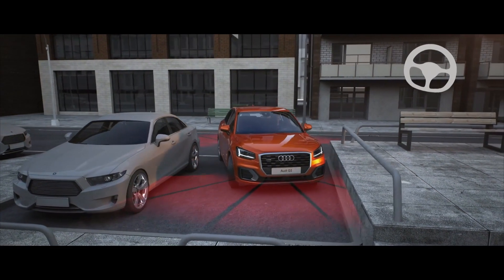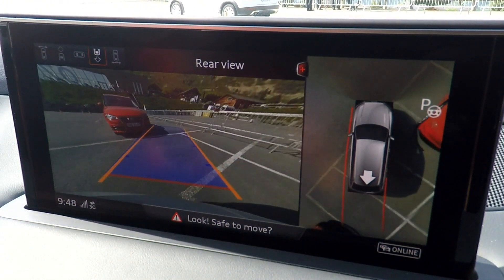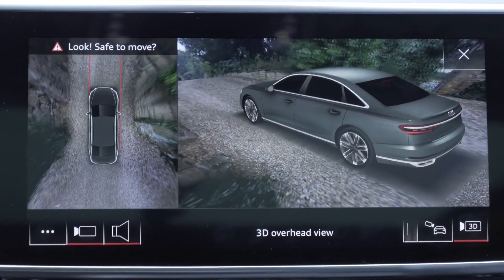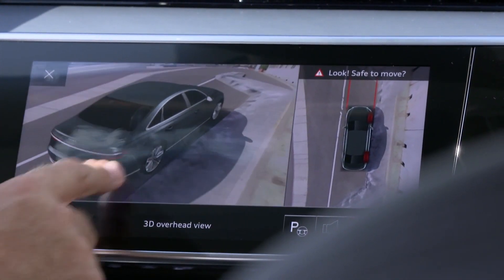While this is happening, you can also keep an eye on the process courtesy of those 360-degree cameras. They can beam a virtual overhead view of the car to your MMI display, and in models equipped with the latest MMI touch infotainment system, you can also view it as a 3D digital rendering superimposed on your surroundings, which you can swivel and zoom in on using your fingertips.